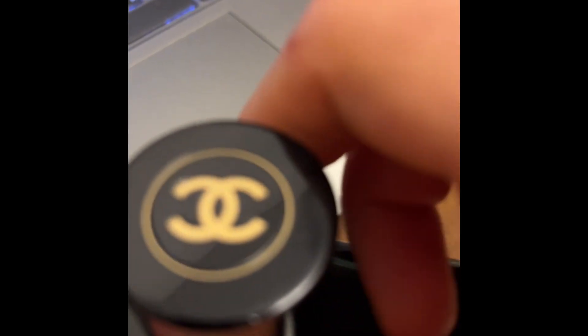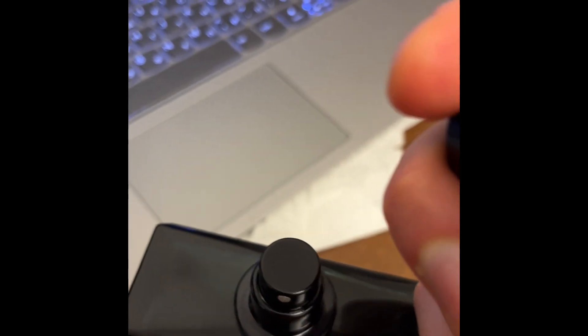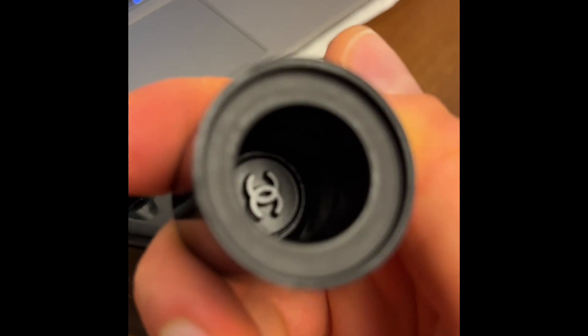What we have here, typically by Chanel fashion, is the magnetizing cap, which I quite like. There's the Chanel logo on top and Chanel logo inside. It smells amazing — divine, very very refined according to my taste, much much better compared to the eau de parfum or eau de toilette.